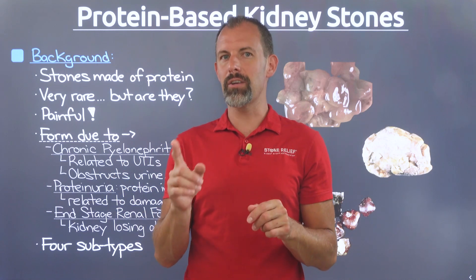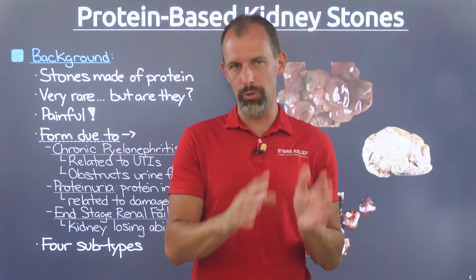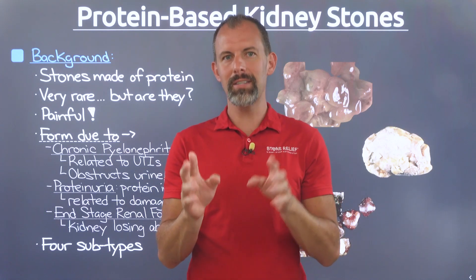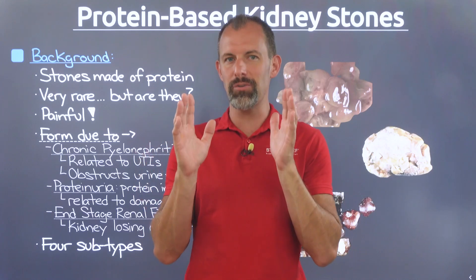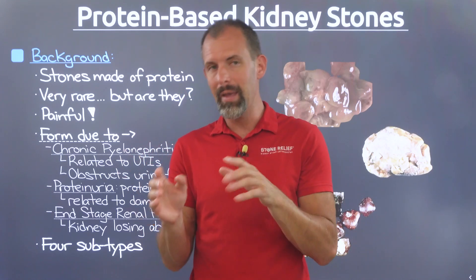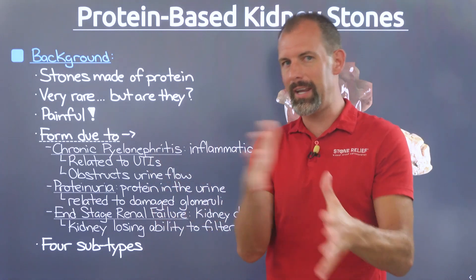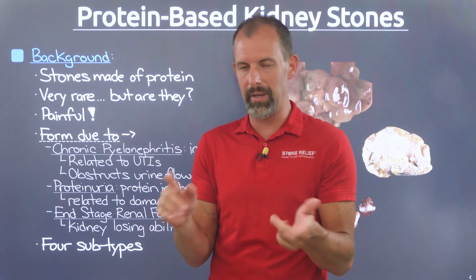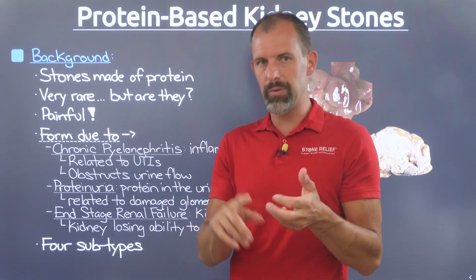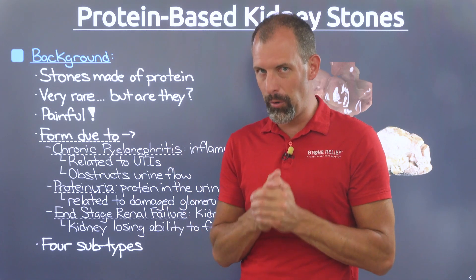Today we're going to dig into what's causing these pseudo-stones and what you can do about it. Let's talk about a little background to define the situation, and then we'll look into the actual types of stones that could form and cause these issues. If you're experiencing kidney stone type of pain and there's nothing happening on medical imaging — like under an ultrasound, an x-ray, or a CT scan — it's very possible that you might be dealing with a protein stone.